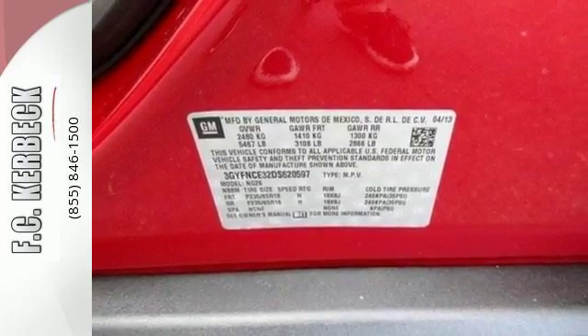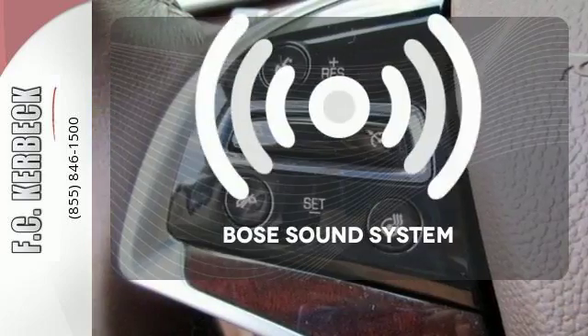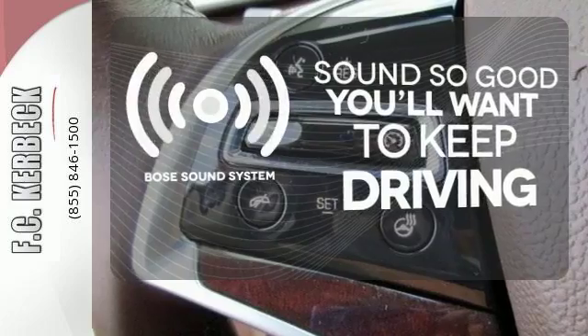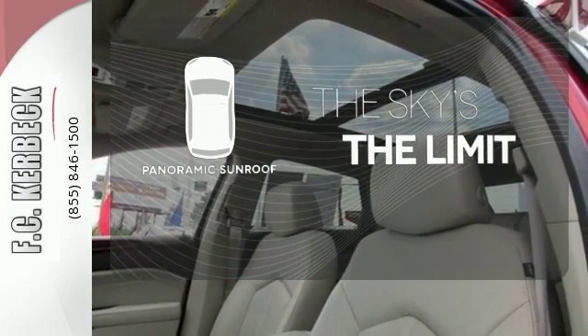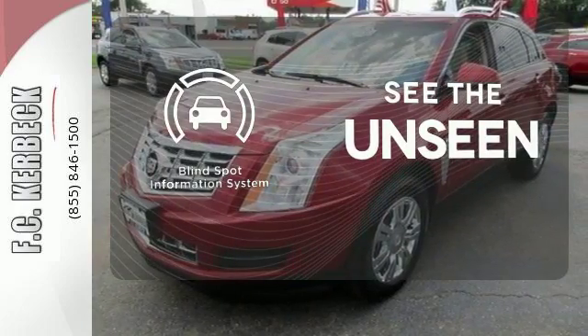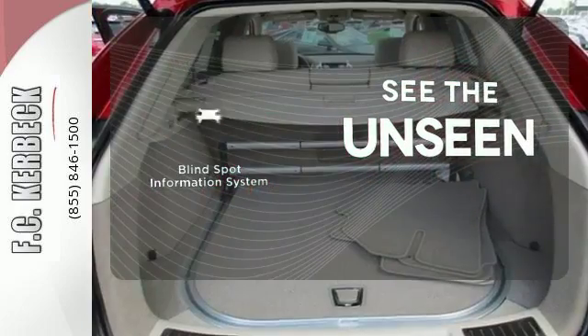And with hands-free wireless, you won't flout any traffic laws. You might drive just to listen to the Bose sound system. Let even more of the outside in with a panoramic sunroof. Negotiating traffic has never been easier, thanks to the blind spot indicator.